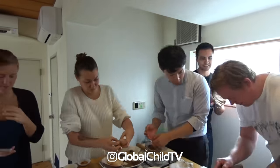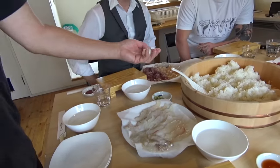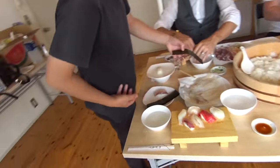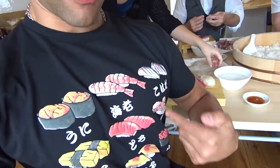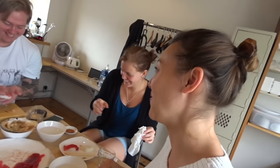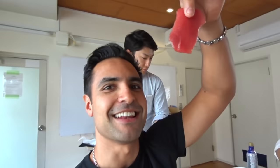A sushi chef is a true artisan, working countless hours to achieve perfection. Their motto is addition by subtraction — only a few fresh ingredients, combined the right way and presented as a work of art. Throw in a little sake and it's a great way to make new friends. Except for this guy — get him up!